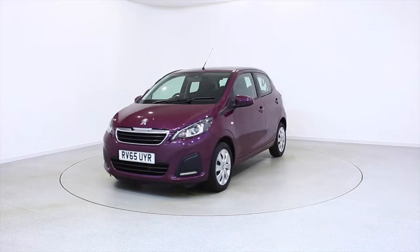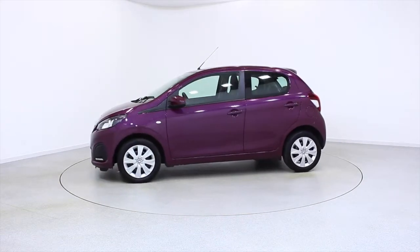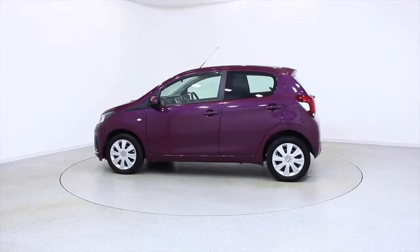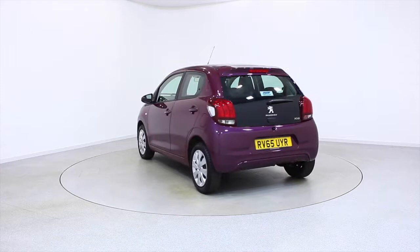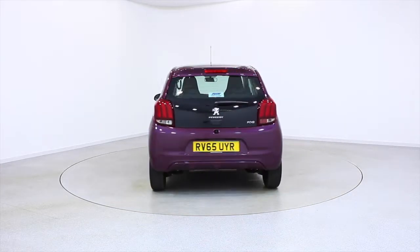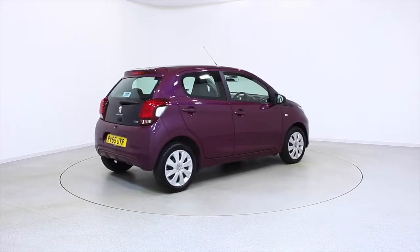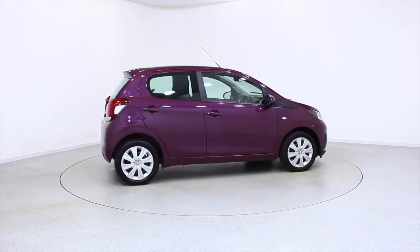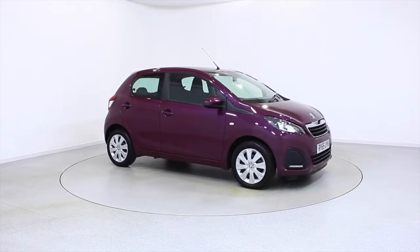Ready for you to view, try and drive away the very same day. This Peugeot has been through our extensive mechanical and preparation process to ensure it's in perfect condition. For more information or to book a test drive, contact your local Frosts dealership or visit frost4cars.co.uk to reserve this car online for 48 hours for a no obligation, fully refundable £100.